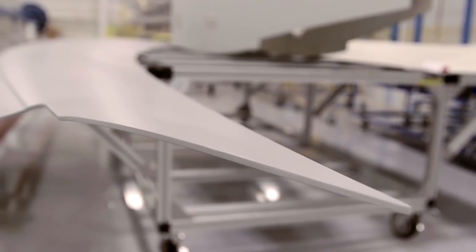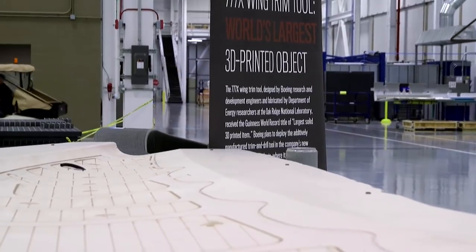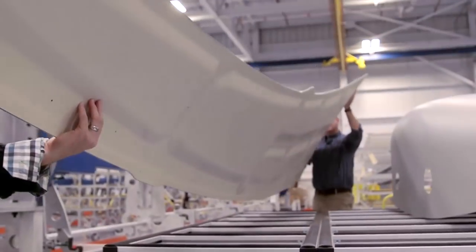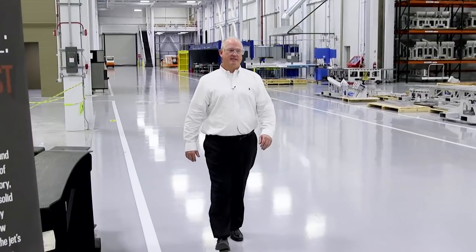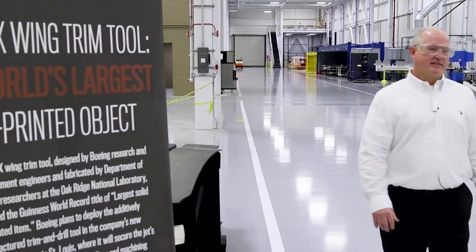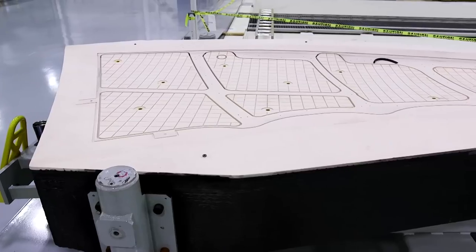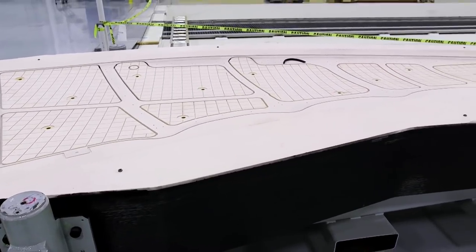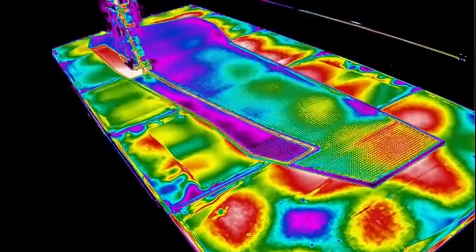The folding wingtip is getting global attention for another reason. Stealing the spotlight is the custom tool used to make this folding wingtip skin. Boeing's Mike Matlach is the wing trim and drill tools project manager. It was his idea to have the tool made using recent achievements in 3D printing, also known as additive manufacturing.